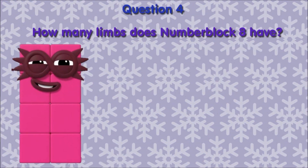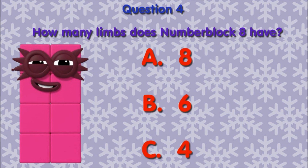Question 4. How many limbs does number block 8 have? A. 8. B. 6. C. 4.